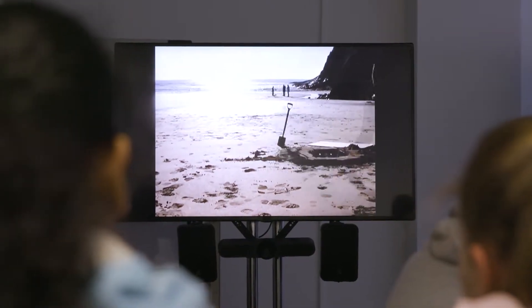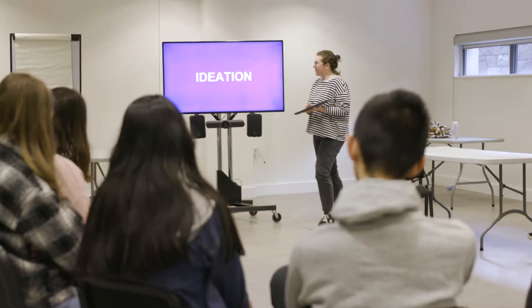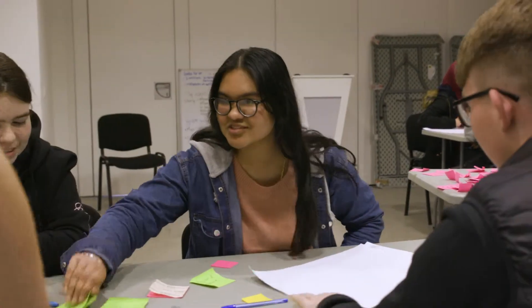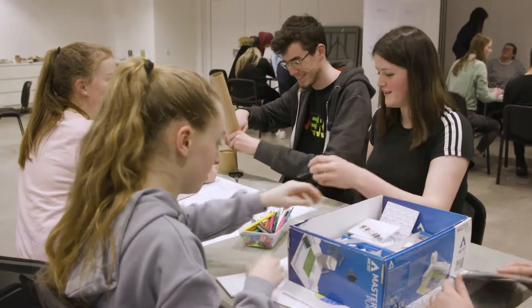We introduce students to the topic, give them a chance to meet some experts who work in this area, and then they have a chance to come up with their own ideas for a solution related to this problem — but most of all they work collaboratively and creatively. The idea was to design something that was eco-friendly and kind of outside the box. I think it's really interesting — you get to express your own opinions. I thought it was really good and I really enjoyed it. I loved it.